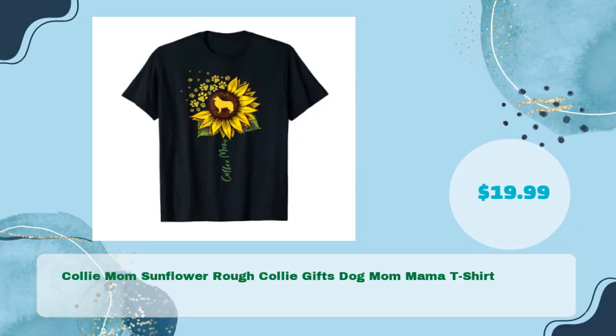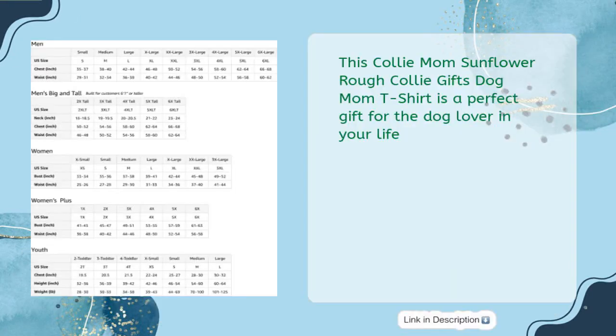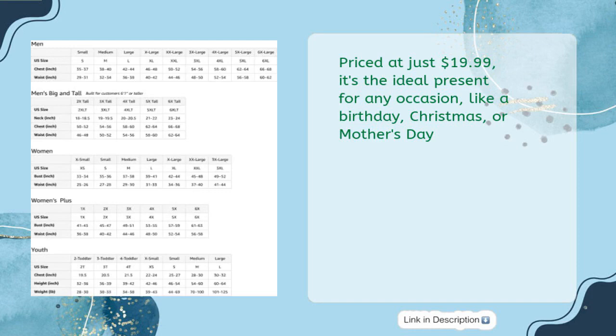Collie Mom Sunflower Rough Collie Gifts Dog Mom Mama T-Shirt in just $19.99. This Collie Mom Sunflower Rough Collie Gifts Dog Mom T-Shirt is a perfect gift for the dog lover in your life. Priced at just $19.99, it's the ideal present for any occasion,